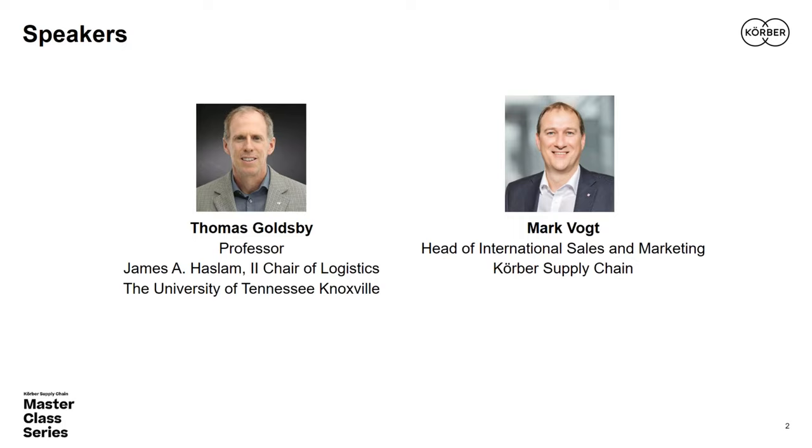We're delighted to have Mark on hand. I'm Tom Goldsby, a professor of supply chain management, Haslam Chair of Logistics at the University of Tennessee in Knoxville, and I also serve as the co-editor-in-chief for the Journal of Business Logistics. Today's featured speaker is Mr. Mark Vote, head of international sales and marketing for Kerber Supply Chain, responsible for international sales and system integration solutions.